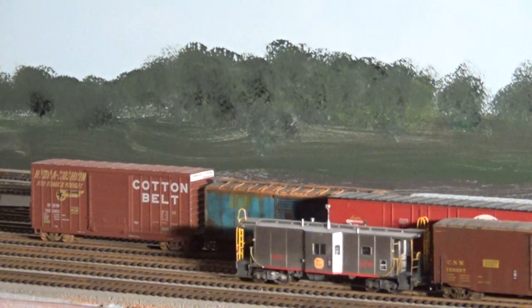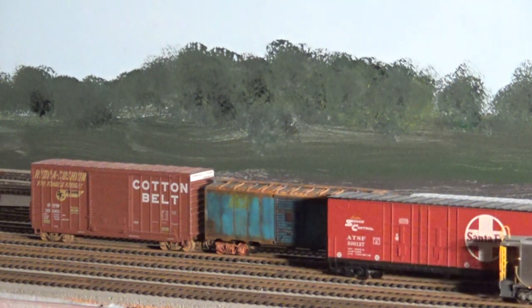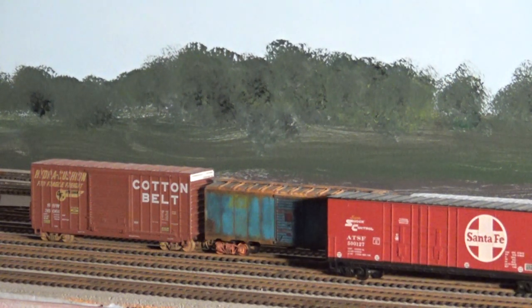There they are running by and coming up is the caboose. I'm going to take that train, stop it, and classify the cars. I hope you enjoyed this little update — y'all take it easy.